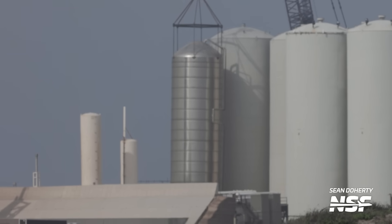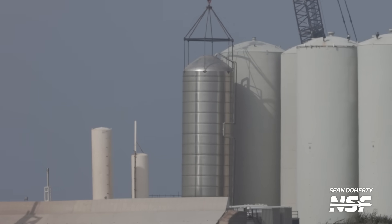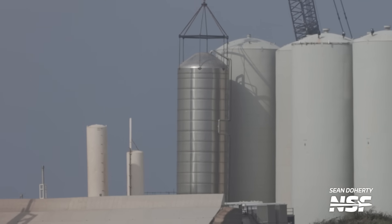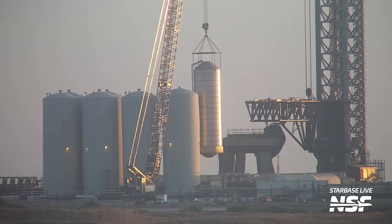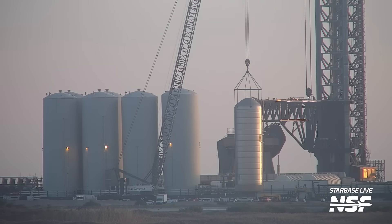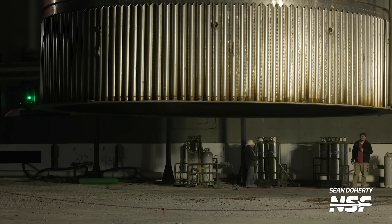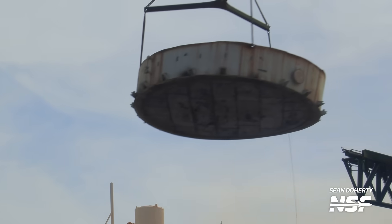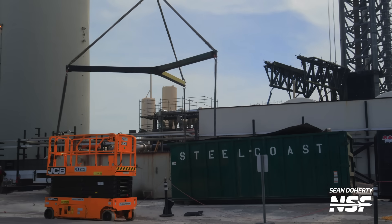A second tank had its shell removed and is standing as just the bare inner tank attached to a crane — that is GSE-8. After the water tank was removed, GSE-8 was also removed and brought to the scrap area at the launch site, where the dismantling process started. You can see it's already had its lower dome removed. SpaceX also removed the base of the original water tank, as well as some plumbing related to hardware in that area, to fully clean it up.